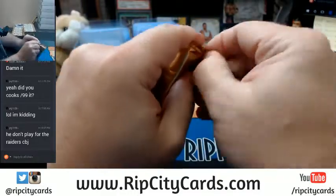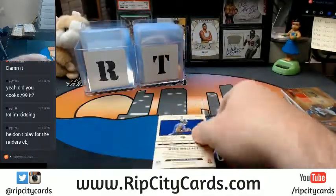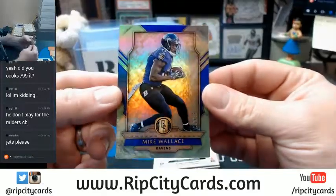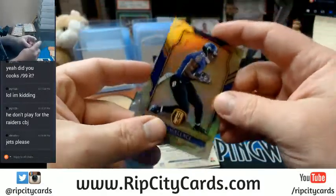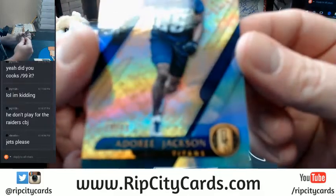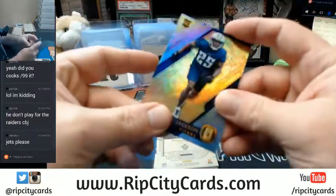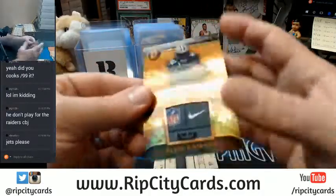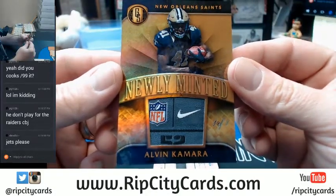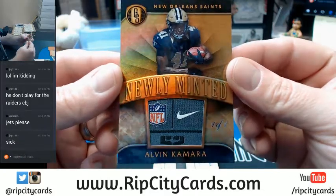We still need like a 1-of-1 out of this, or half number two is going to be loaded. Mike Wallace, 12 out of 79. Adore Jackson, 8 out of 49. For the Saints — Alvin Kamara. There's our 1-of-1, for the Saints, newly minted NFL Nike logo patch tag. Uno.